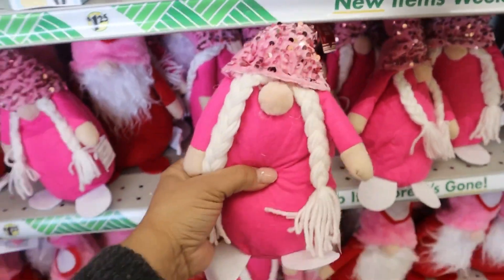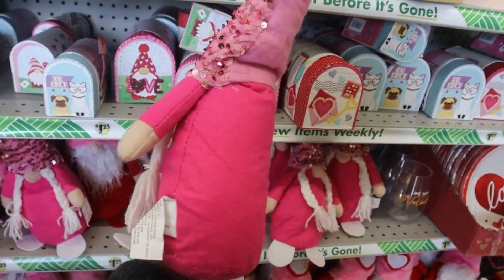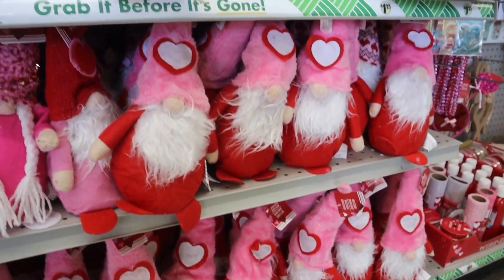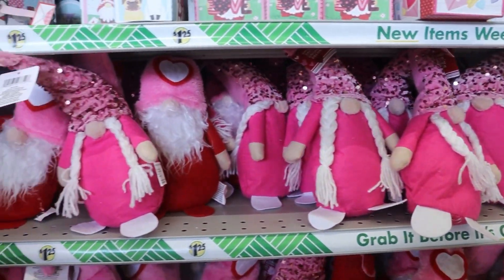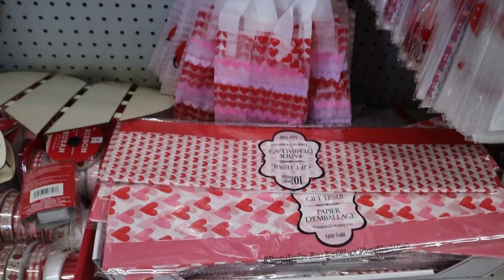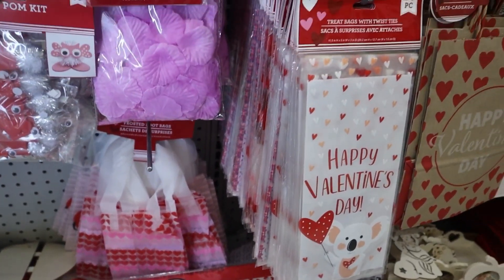This next item was my favorite. This stuffed gnome is so cute. It's beaded on the bottom, so it has like a little bit of weight to it. They had the ones without the braids, but the pink one with the braid just really caught my eye.